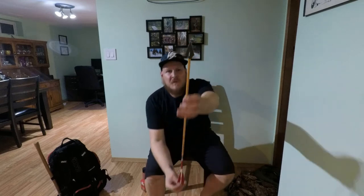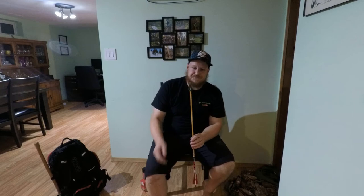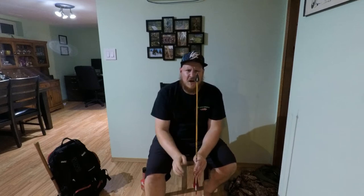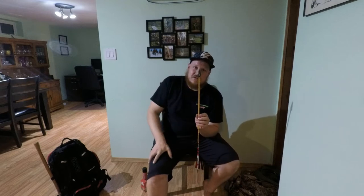For broadheads, I went pretty traditional — this is a Zwicky Eskimo with bleeders. They come in 135 grain, which is a bit heavier than my field tips, so I had to tune my arrows for these to fly straight. I have zero experience with these broadheads or any broadheads, but I've read nothing but good things. They're very old school and don't come sharp, so you need to know how to sharpen them. I haven't done my final sharpen yet — I'll do that at the end of the week, but I've got them pretty sharp right now.